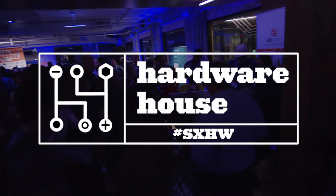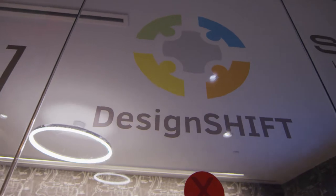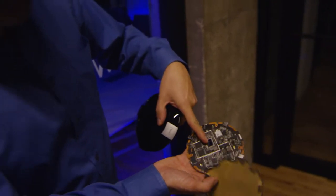I'm Olivier Guaraud, I'm in charge of DesignShift. We are here today to present a few products that we work on. This is a complete desktop. We have Wi-Fi, we have an Intel CPU, and we have SSD storage as well.